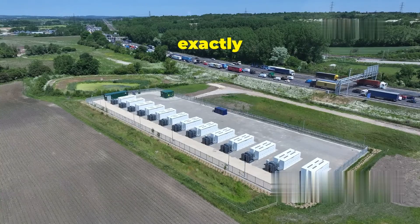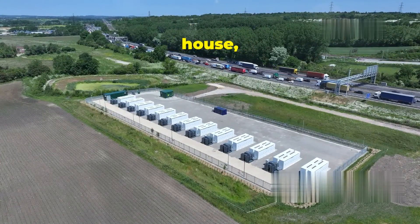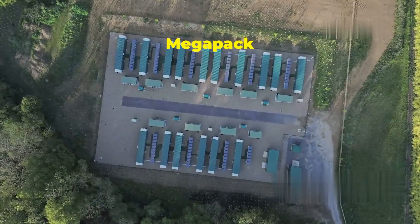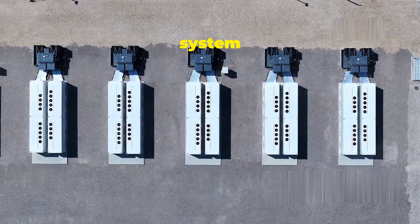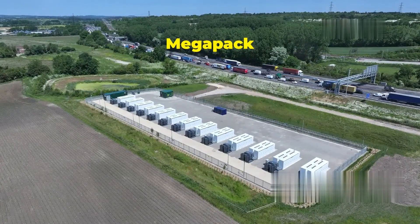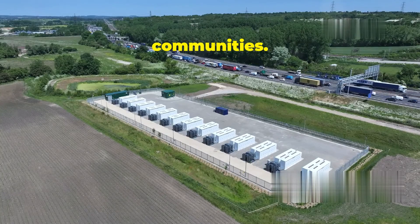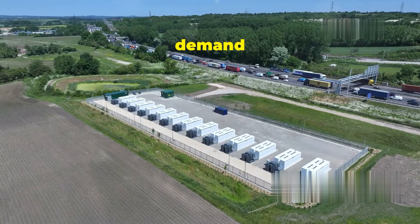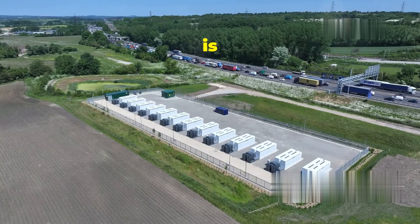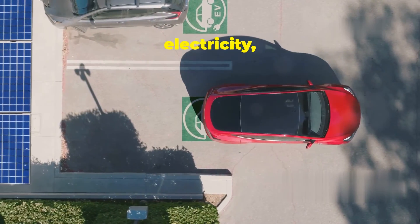So what exactly is a Tesla Megapack? Imagine a container about the size of a small house, packed with powerful batteries — that's the Megapack in a nutshell. It's a large-scale rechargeable lithium-ion battery system designed to store massive amounts of energy. Its primary purpose is to provide energy storage for utility companies, businesses, and entire communities, acting like a giant buffer for the electrical grid — absorbing excess energy when demand is low and releasing it when demand is high.